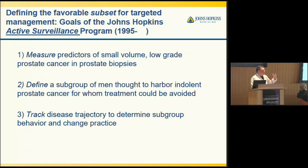But Bal Carter and others — Pat Walsh, who defined the nerve-sparing radical retropubic prostatectomy — really said, wait a minute, 80% of men have prostate cancer in their prostates. What are we finding here? And can we define a favorable subset for targeted management? Could we actually determine which men needed to be treated for prostate cancer versus which men could just be followed with active surveillance? The hypothesis was that we could develop predictors of small-volume, low-grade prostate cancer in prostate biopsies, define a subgroup of men thought to harbor indolent prostate cancers for whom treatment could be avoided.